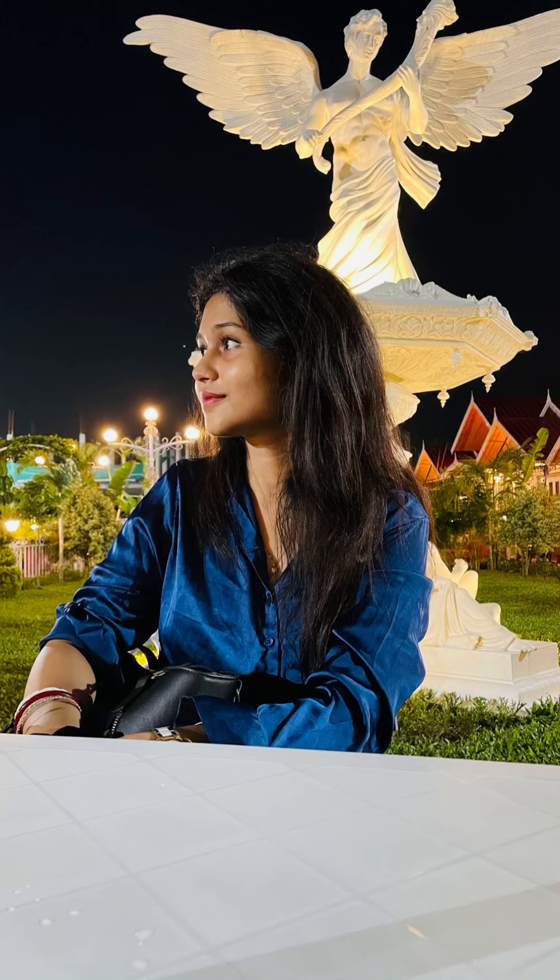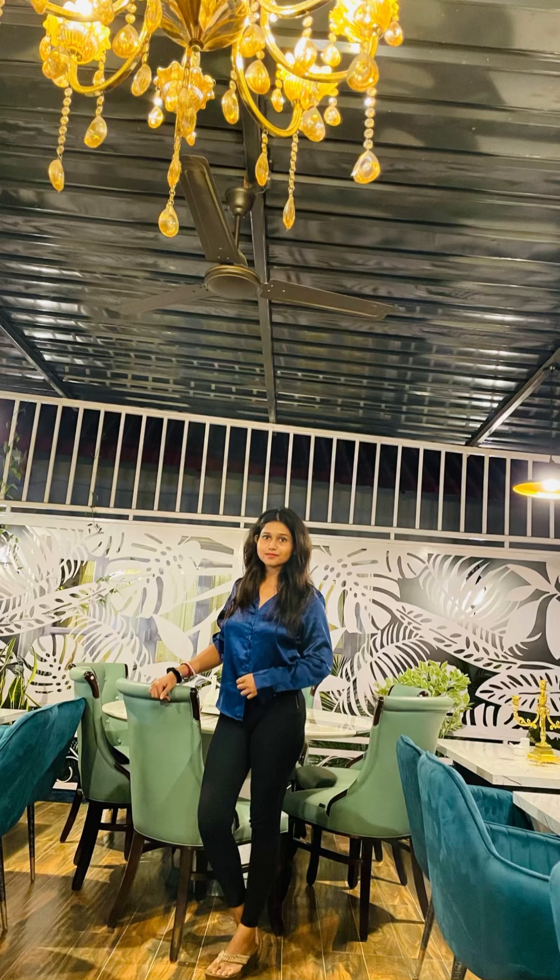Me again giving poses. This is the veranda area — it was really good to explore. And this is the dining section. It's very, very pretty. There is a pool here too, so please do visit.